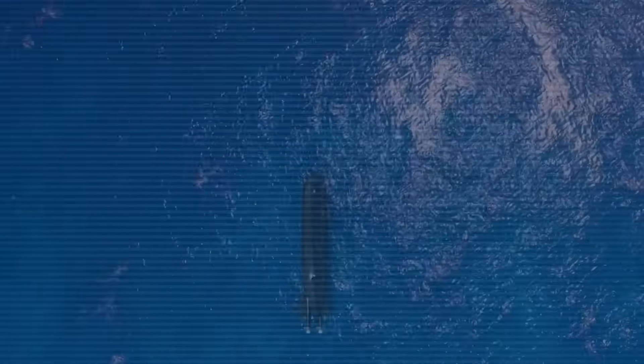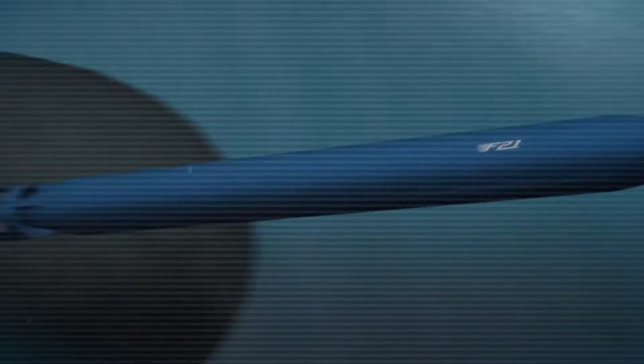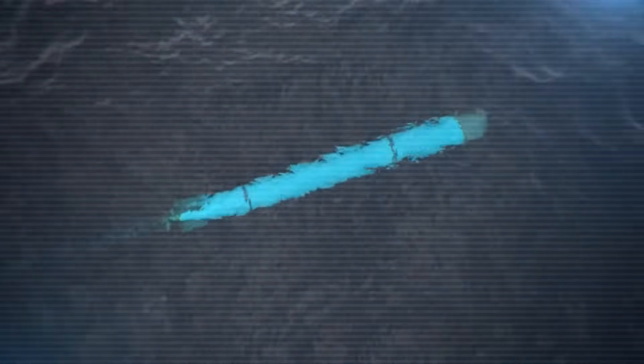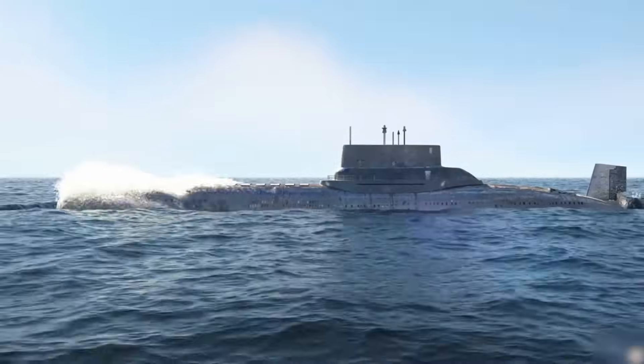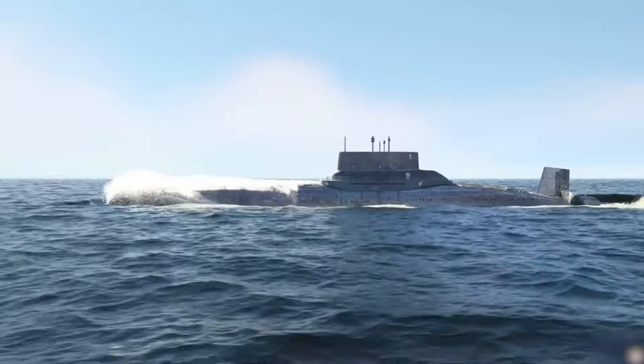Built to lead on the battlefield, this submarine can move faster, dodge threats, and strike with precision, making it a serious challenge for any enemy beneath the sea. But what makes it so different from older submarines? And how could it change the balance of power around the world,